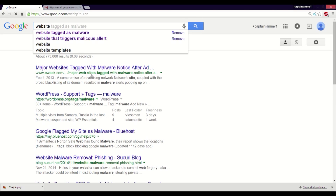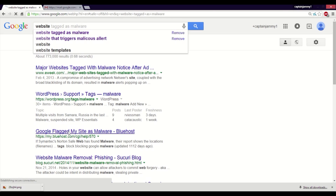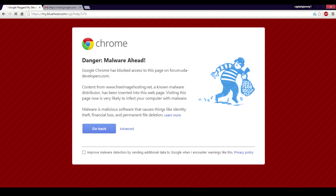Pay attention to your browser's alerts and warnings. Many browsers watch for fraudulent websites and malicious programs as you browse the internet. Also, note that turning off Wi-Fi when you aren't using it, disabling auto connect to Wi-Fi, and turning off sharing will make you that much more secure online.